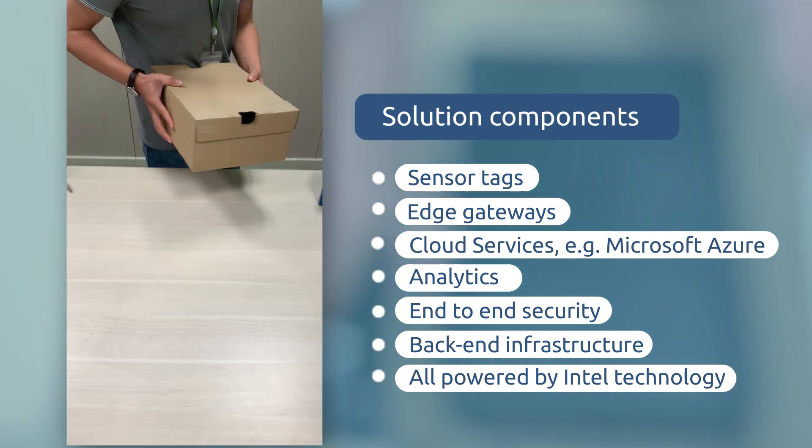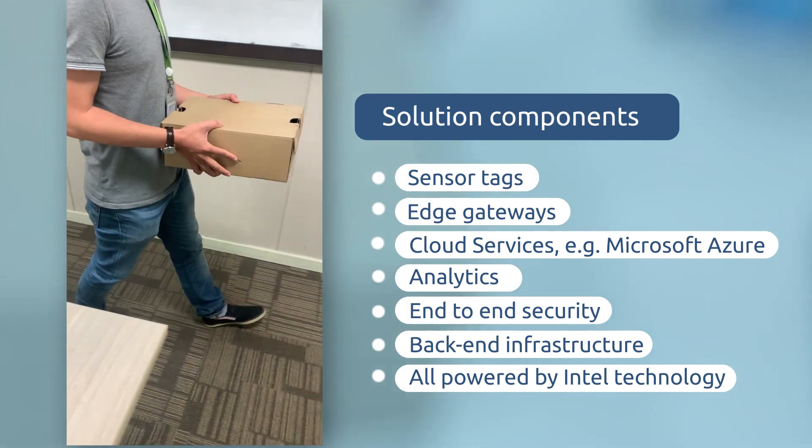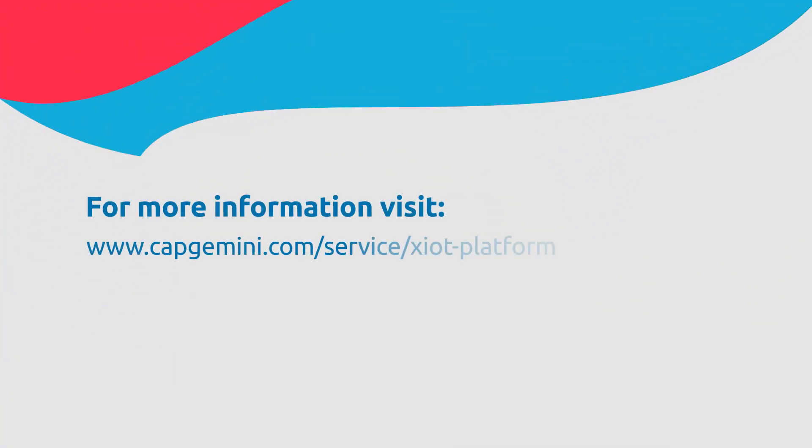Intel technology is utilized end-to-end. As delivery is completed, the retailer sees the shipment has been delivered and knows there is another happy customer. Speak with one of our experts today and visit us on capgemini.com.